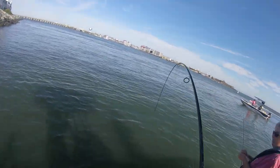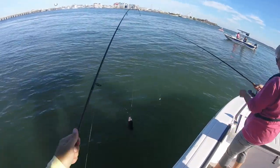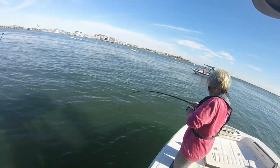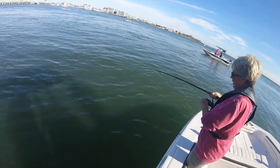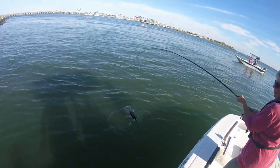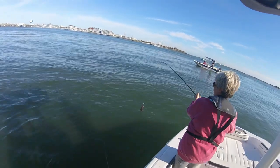Nice one. That's a better one. Get it, girl. Nice one — might be the biggest today. I think that's our biggest. Probably 15 inches. Yeah, probably 15 inches.